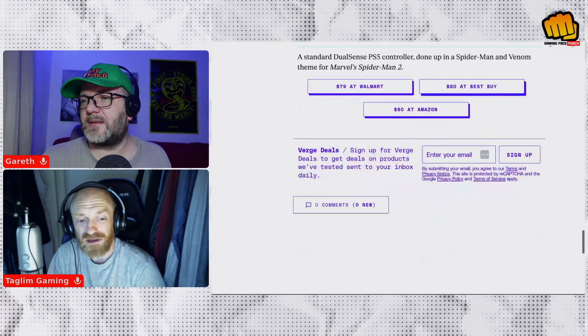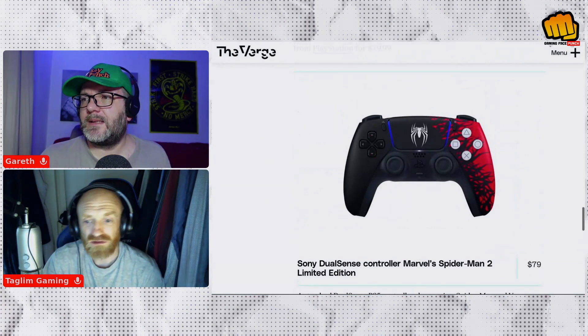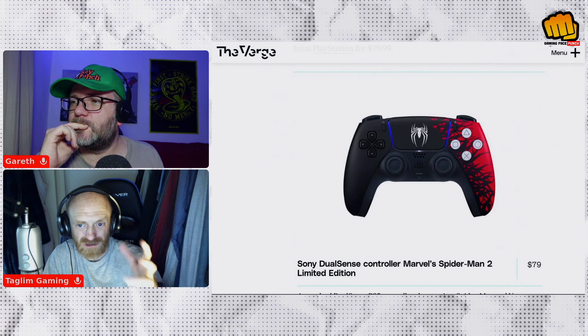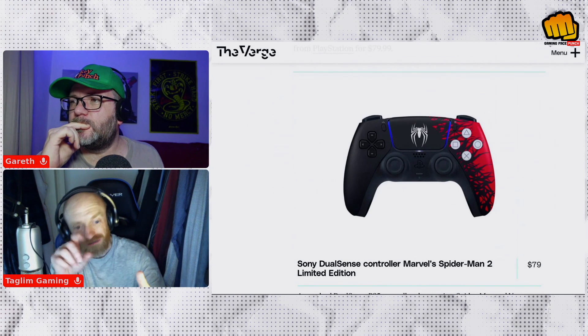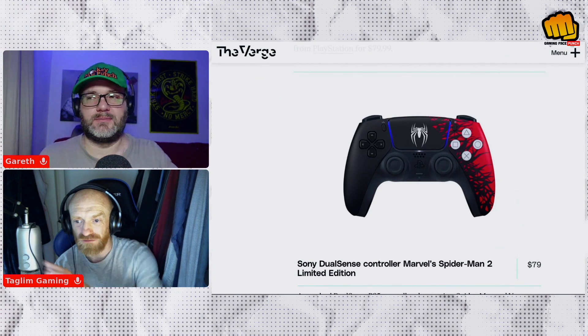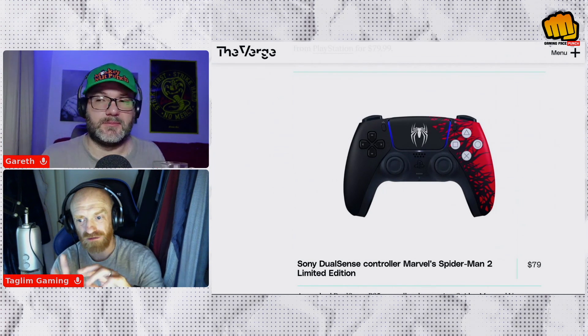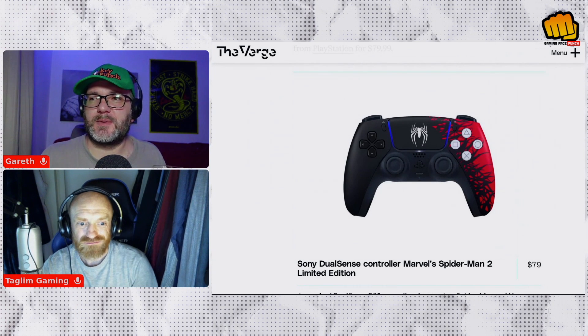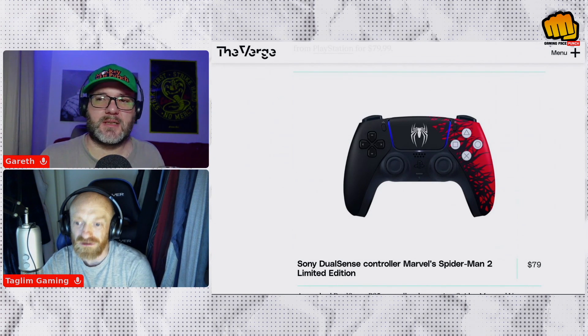What do you think about the controller? It's pretty smart. For those on the podcast, it's black on the left-hand side with a little Spidey symbol on the touchpad, and then it gradually goes into red using the symbiote tendrils and things. It looks pretty cool.